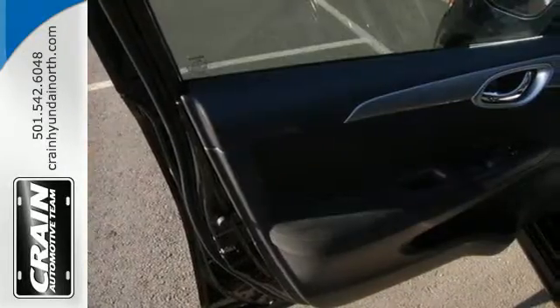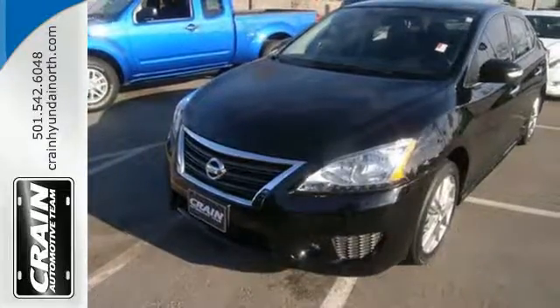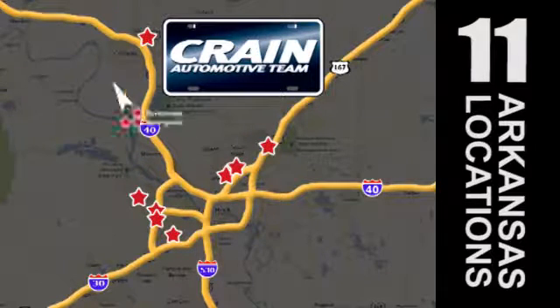Style, grace, and undeniable safety. Bring home this Nissan Sentra today. Visit us anytime at craneteam.com. Craneteam's got them.